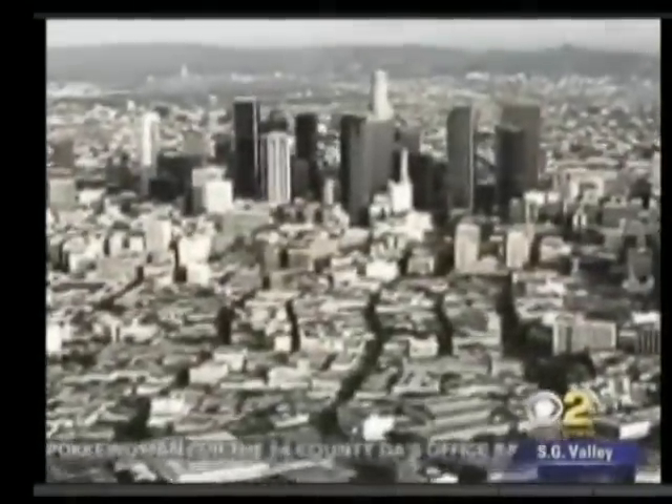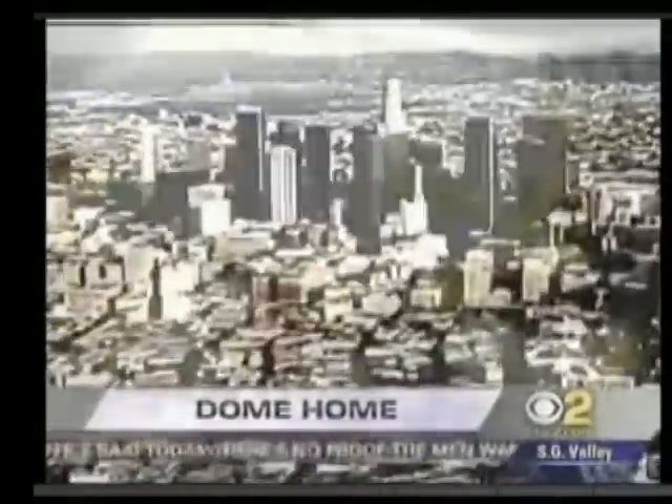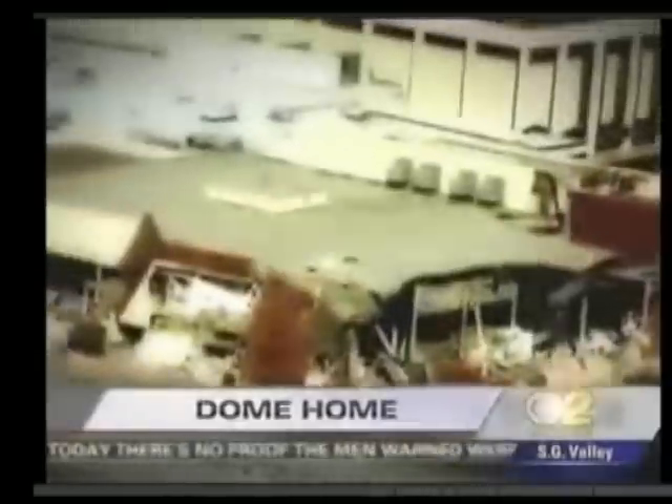It's 10 o'clock on a weekday morning. A 7.8 quake strikes the Southland at the San Andreas Fault. 55 seconds later, the shaking stops. Thousands of buildings collapse.